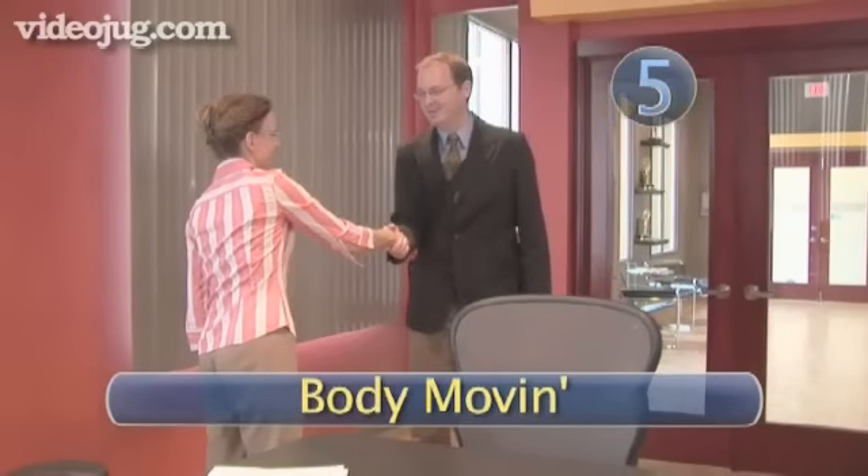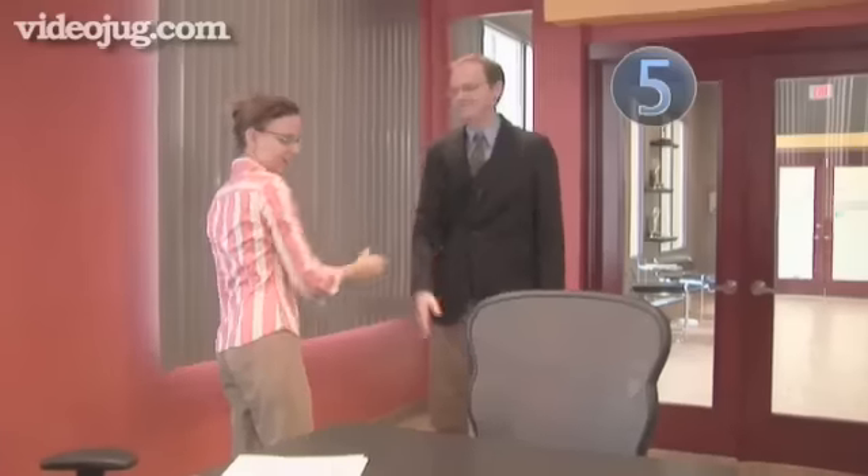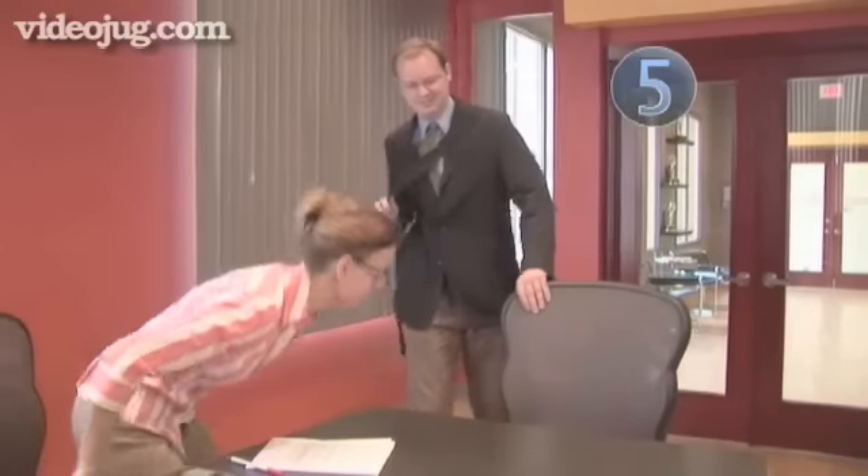Step 5: Body language. Be sure to give a firm handshake and make good eye contact with your interviewer. This is a sign of a good listener and a responsive worker. Also, watch your posture — nobody wants to hire a slouch.